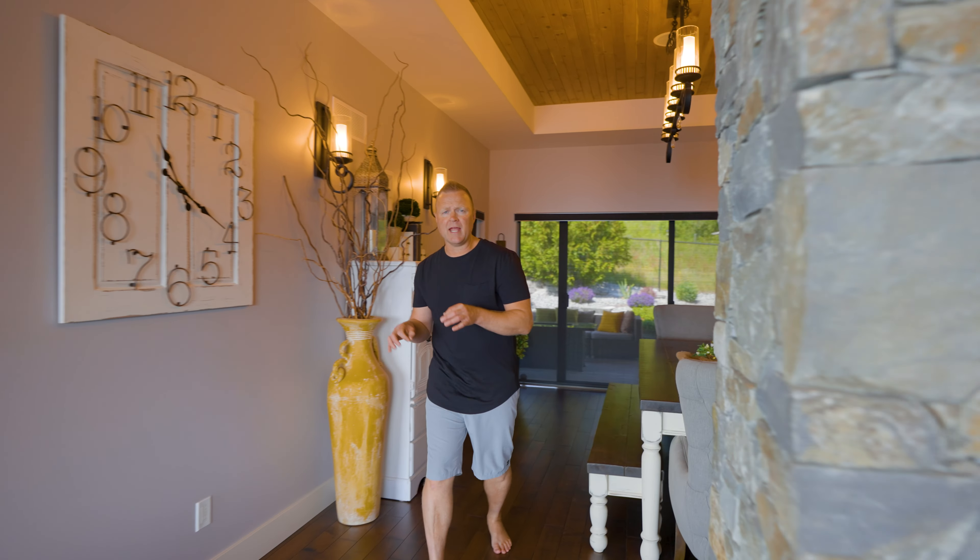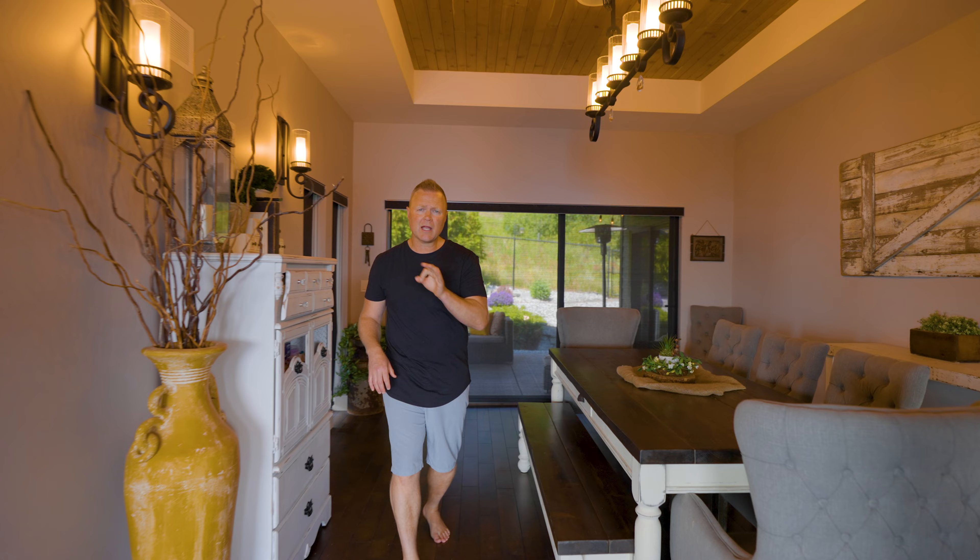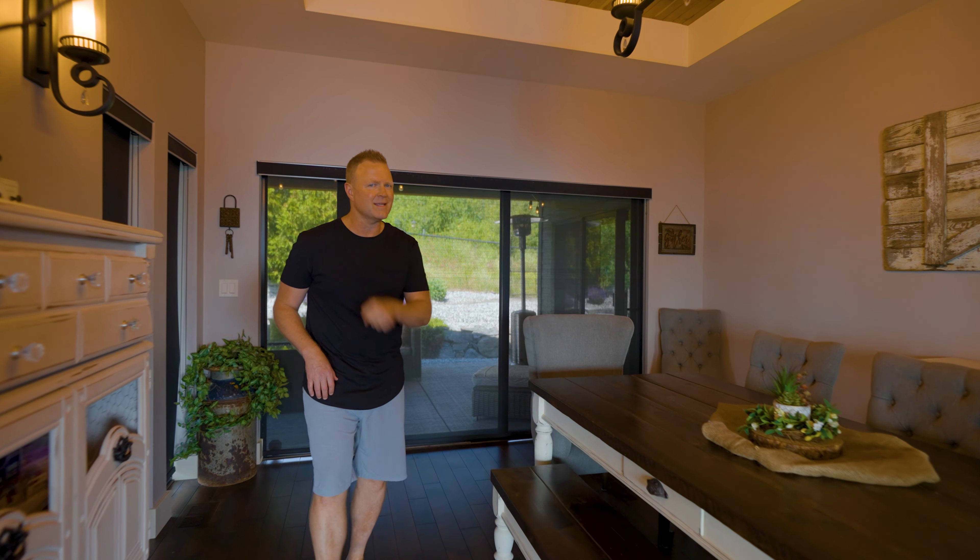The dining room is great for entertaining. We've got a sliding door out to the covered back patio — it's the perfect transition and flow from inside to out.